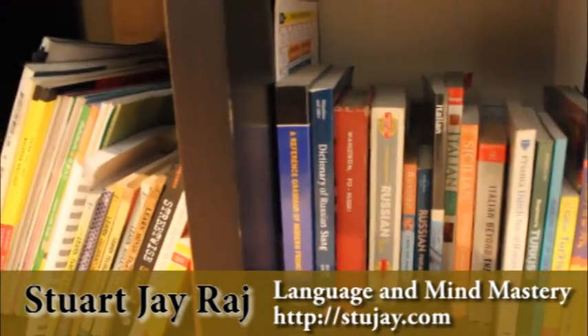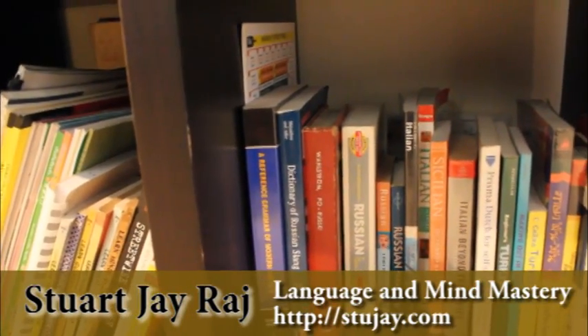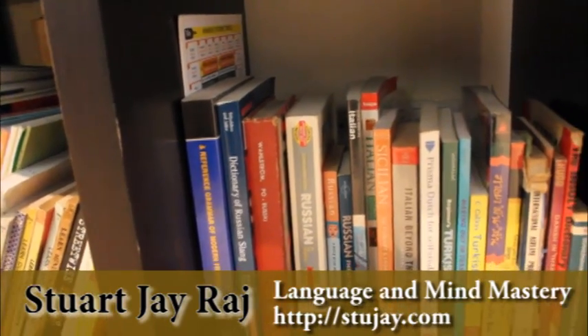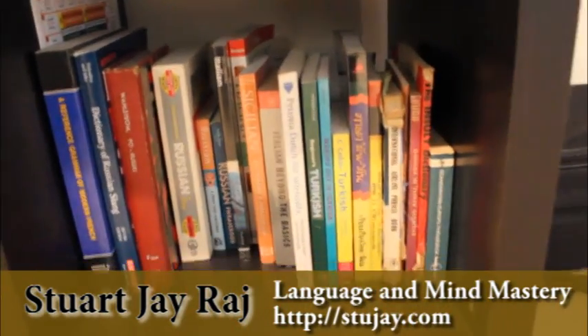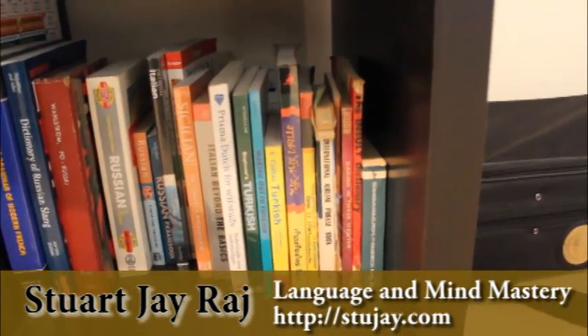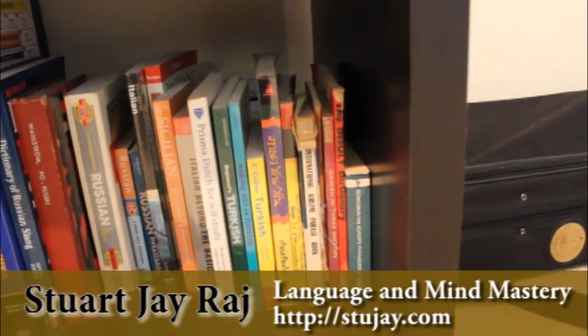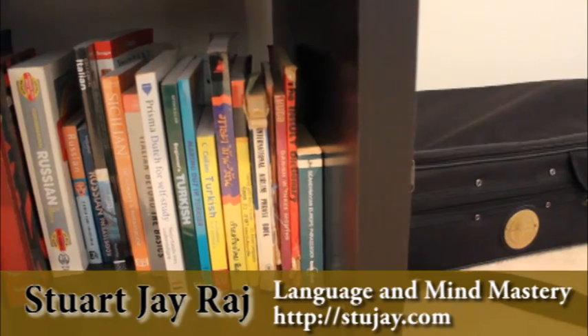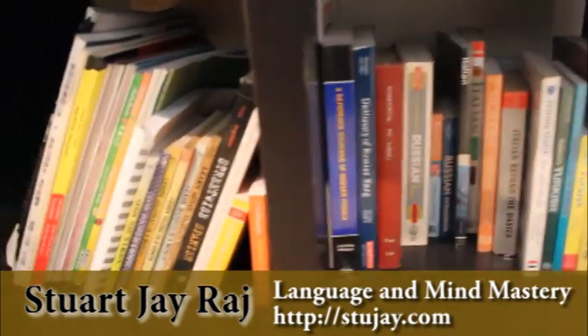Here we've got more: French, a dictionary of Russian slang, teaching Russian in Swedish, Italian, Turkish, an international airline phrase book covering a bunch of languages, even an insult dictionary — how about that? — and Scandinavian languages.